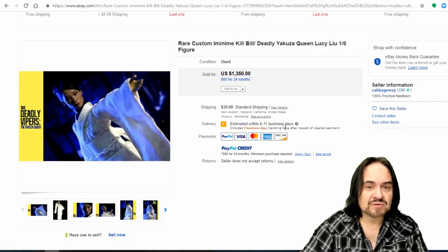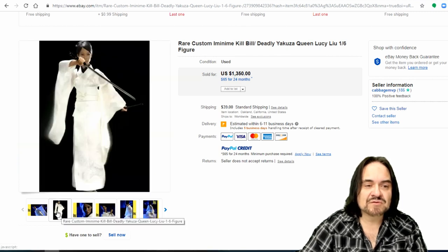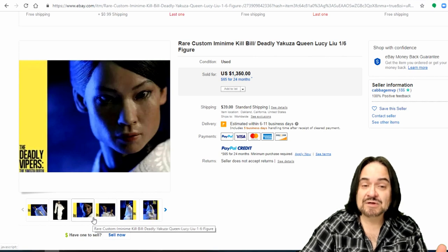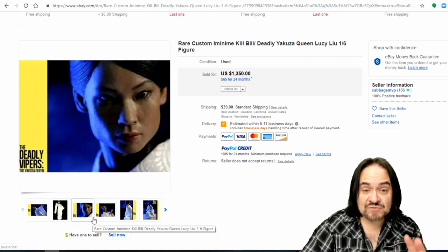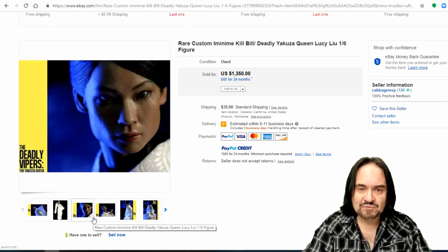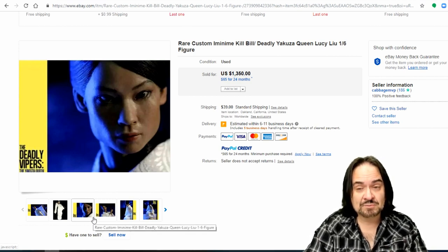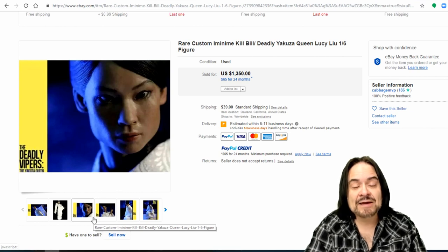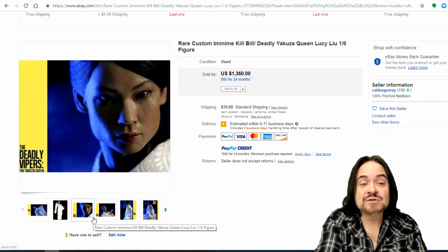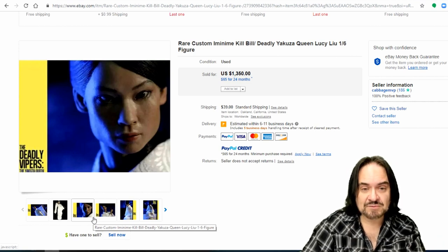Kill Bill — this is the Lucy Liu character. It doesn't matter the character, the show, or the movie — they all sell very well. The face sculpt is the most important part. Most anybody can get by with creating a costume, but the face sculpt is the hardest part. You can buy blank ones that have not been painted, do not have hair, and then do your own if that's something you want to do.